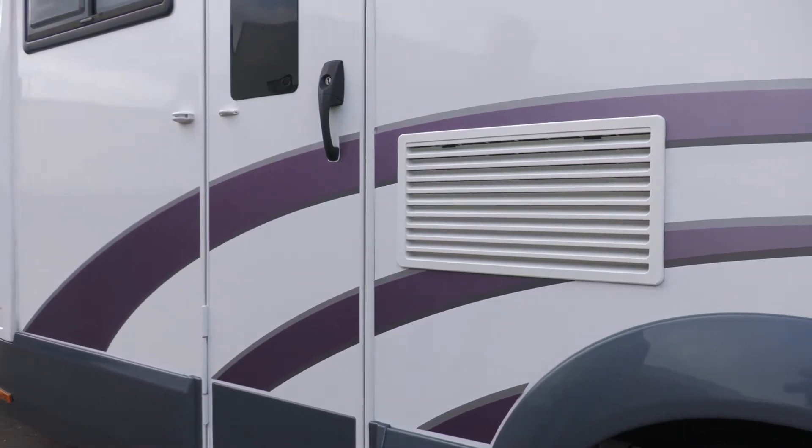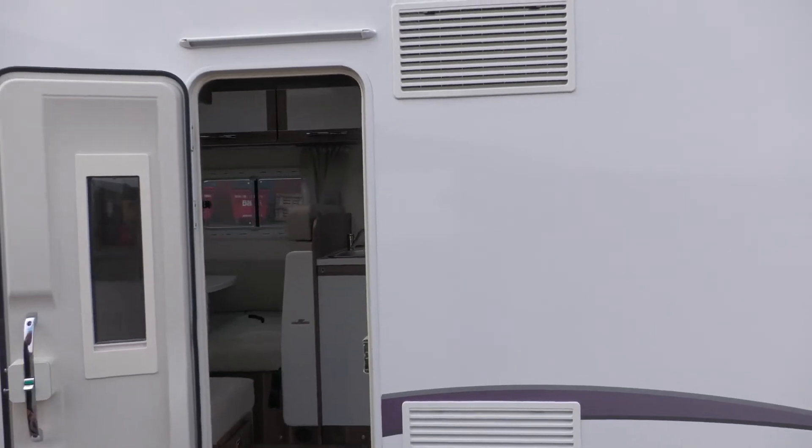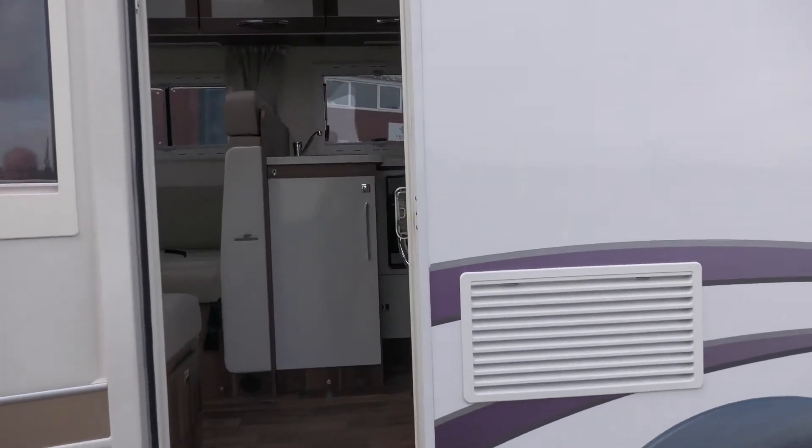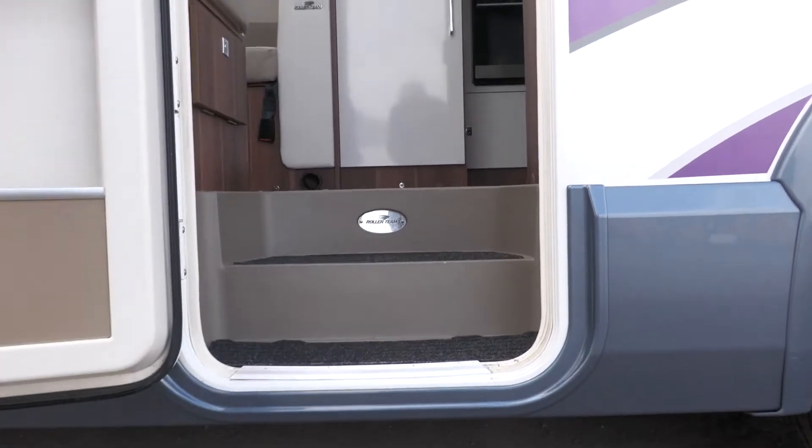Moving inside the van, there's a nice light out there if you're out at night so you'll get good access. It's a two-stage step, nice and easy for everyone to get in, and you'll see there's a good blind on the door there as well.